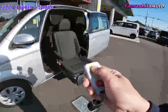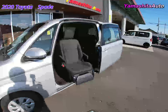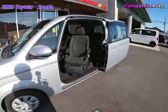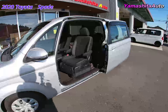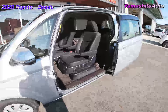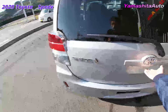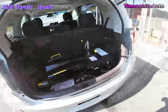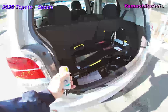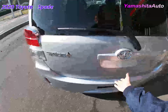To undo, just press and hold the button on the remote control. The seat moves automatically just by pressing a button on the remote control.